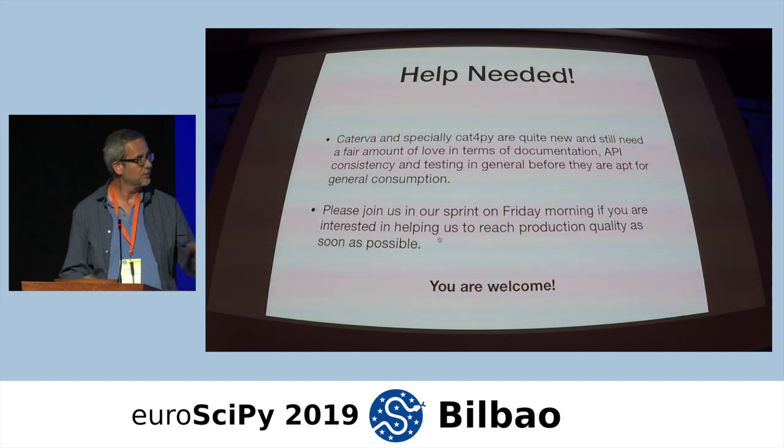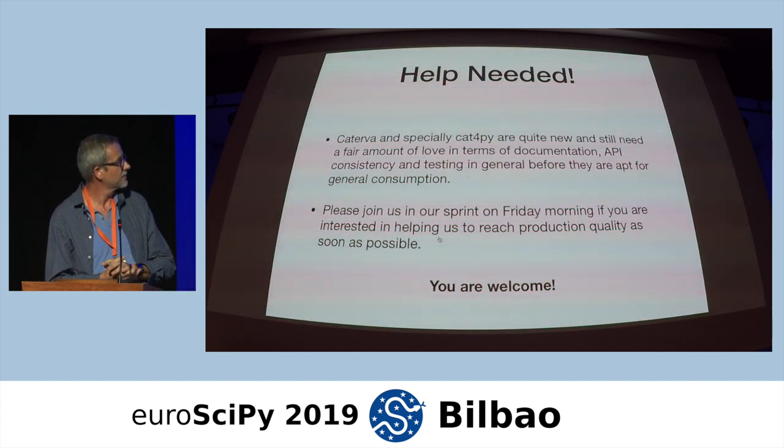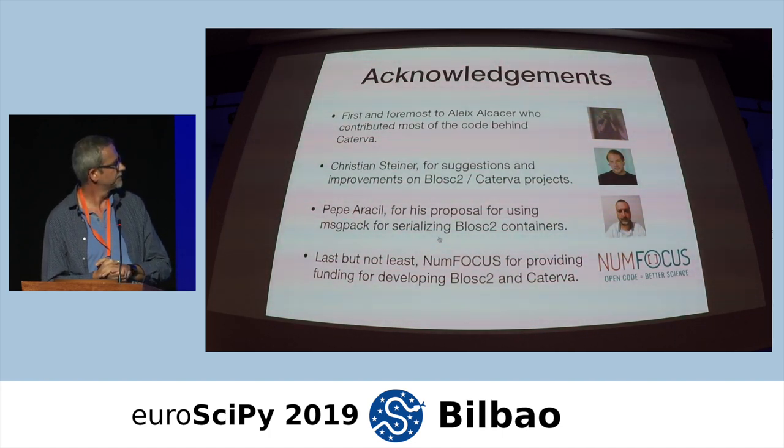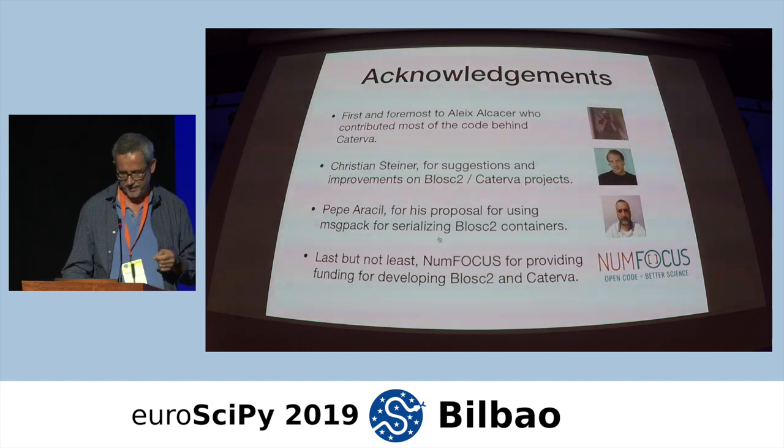Acknowledgements: I would especially like to acknowledge Aleish Alcacer, the person behind most of the Caterva coding. This was part of his bachelor degree thesis, and it has been a pleasure to work with him.